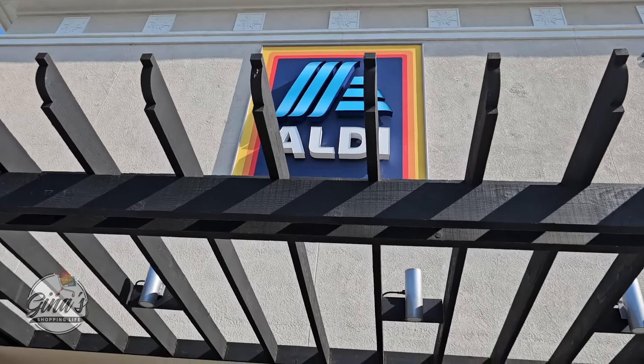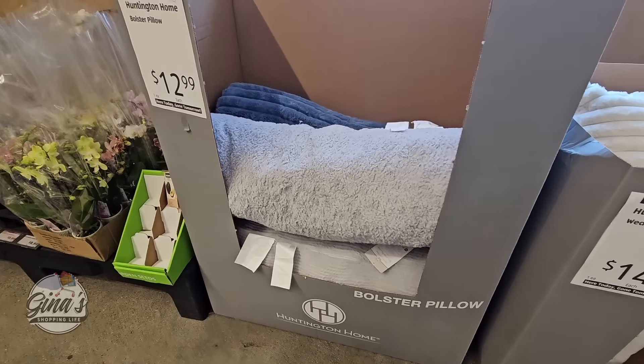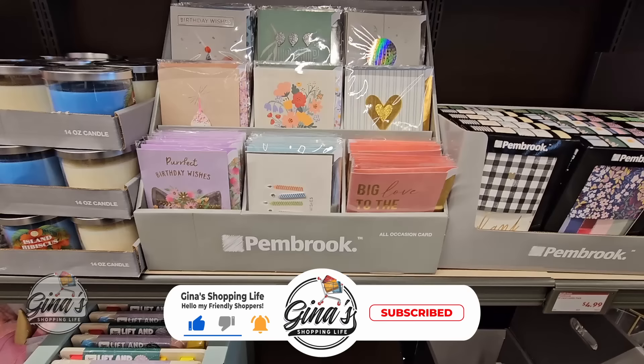Now last week over here, we saw these items without a price. So the wedge pillow is $15, and the bolster pillow is $13. Now we know how much these are. They still have a couple at the store, but let's see what else we could find.